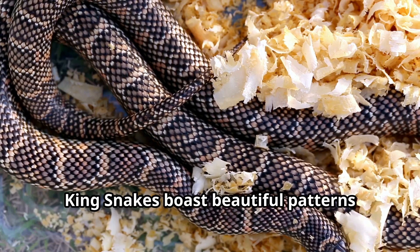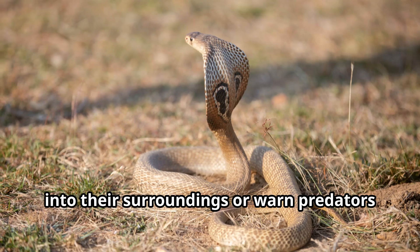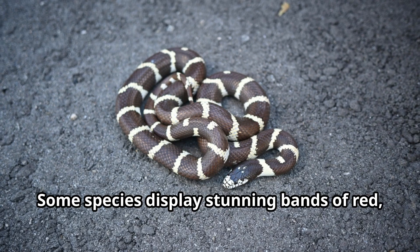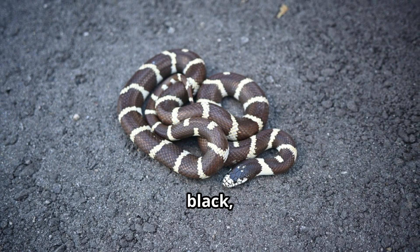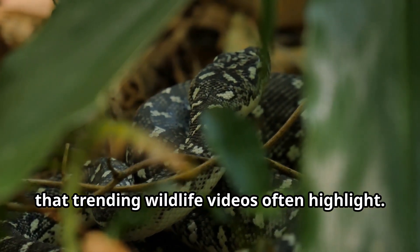King snakes boast beautiful patterns with vibrant colors that help them blend into their surroundings or warn predators to stay away. Some species display stunning bands of red, black, and yellow, while others showcase speckled patterns.